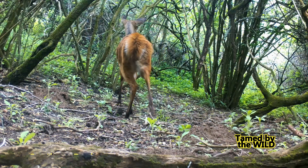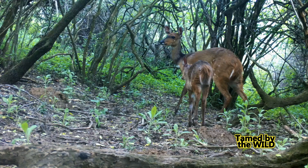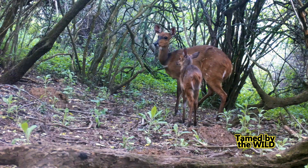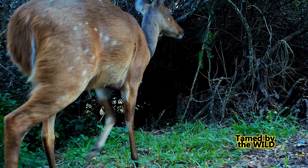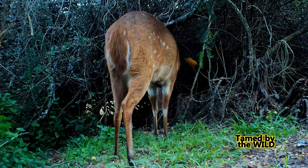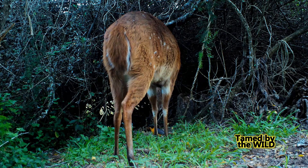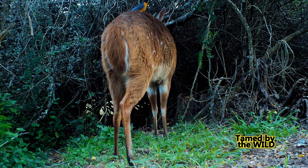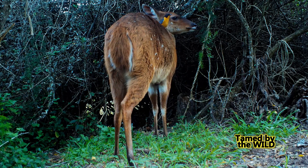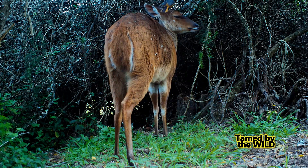Her tail is now spiky like a bottle brush — it's similar to goose flesh in humans. She can fetch her kid again when he's out of danger. The robin awaits his reward: for the warning alarm calls, he gets the ticks and flies. It's a win-win situation — a relationship between the bushbuck and the robin.